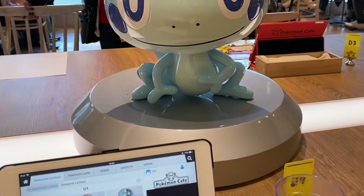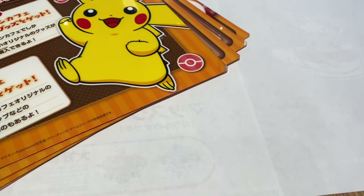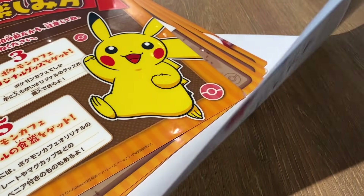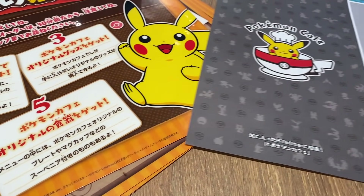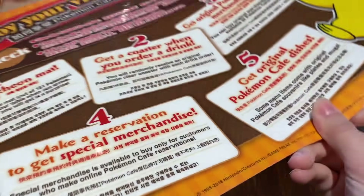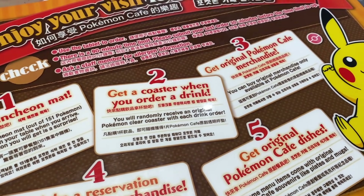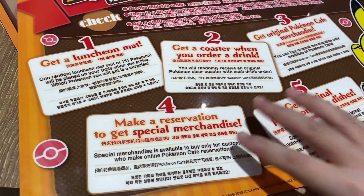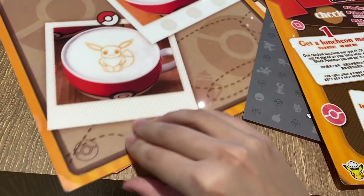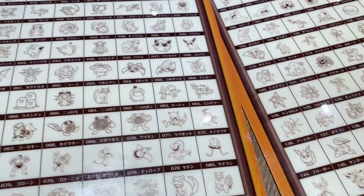So I just sat down and right in front of me is Sobble. So then we can flip over this table mat and it has like a random art — let's see what it is. There we go, there's the table mat. And then here is the menu. So what you do is you can get a lunch placemat, then you get a coaster if you order a drink. There's also original Pokémon merchandise you can buy.